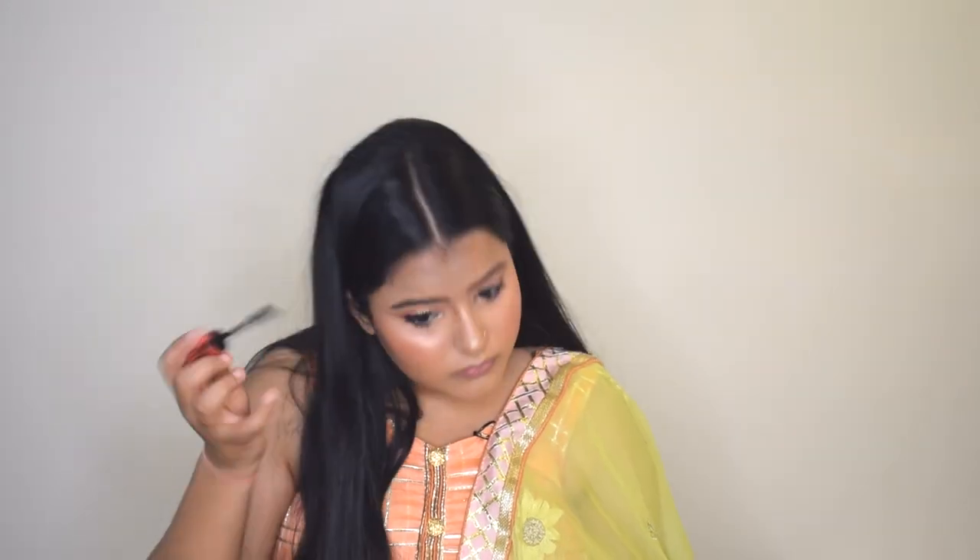Now I'll curl my lashes. If you want, you can go ahead with false lashes, but I'm skipping those today. I'll curl my lashes and apply mascara — for mascara I'm using the Maybelline Hyper Curl Waterproof Mascara. For lips, I'm using the Nika lipstick in the shade Daydreaming.